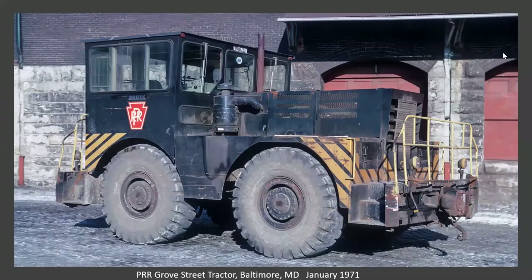Now we're in Baltimore. This is one of the PRR tractors that was used to haul trains through Baltimore, used on the Bond Street line in Fells Point. If you look at Google Earth, you can still see remnants of the track that was used then.